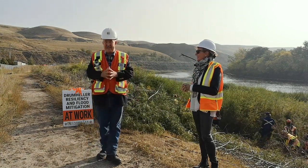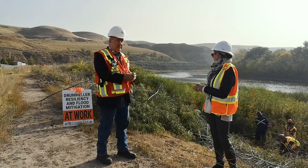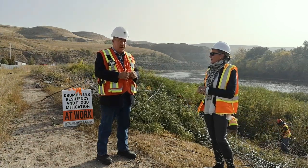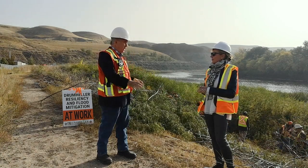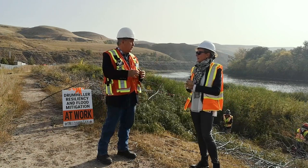Absolutely. We're at Dyke C, as this one is called. What the crews are doing is they're slashing, grubbing, or cutting the grass off of the berm portion of this structure. We need to clear it as much as we can so that our engineering teams can come along and see if there's any cracks, any slumping, or any other defects in the dyke before we take them over from the province and make them larger.